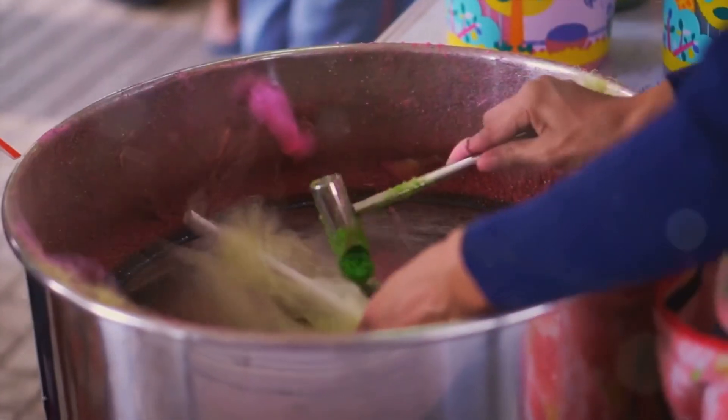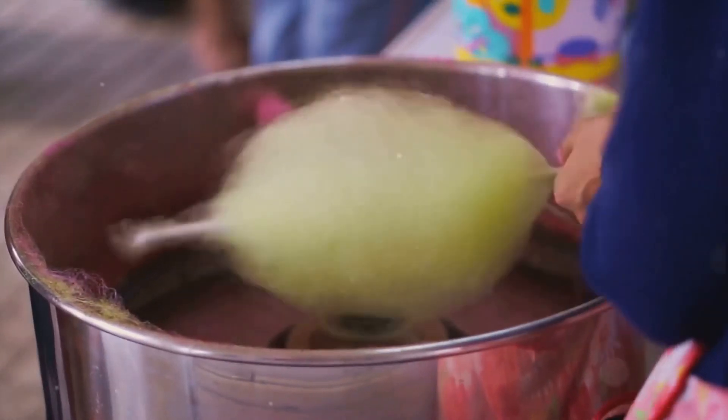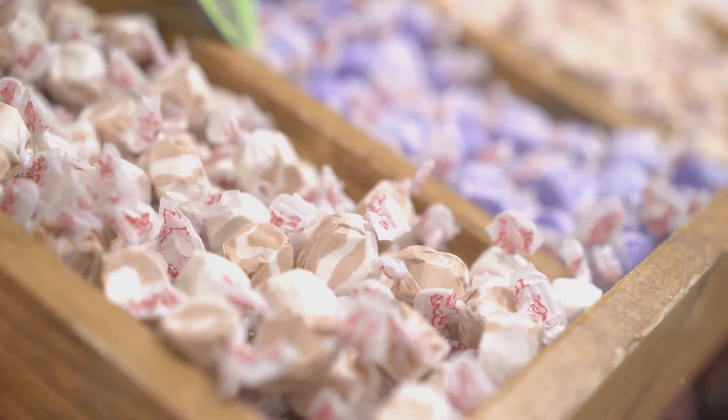After a good amount of pulling and twisting, the taffy is rolled into long ropes, then cut and wrapped in small bite-sized pieces. And voila, you have taffy.